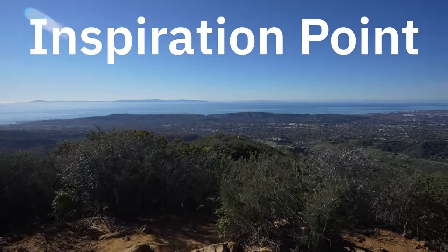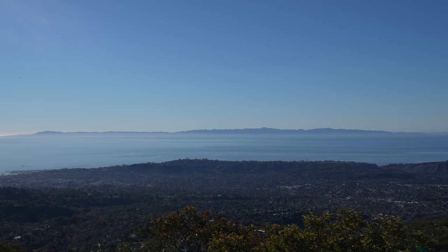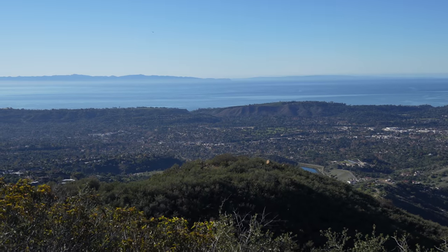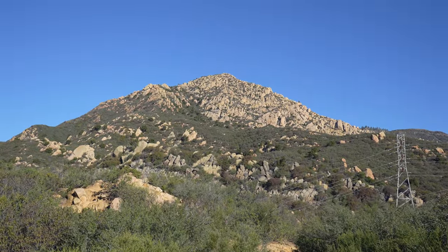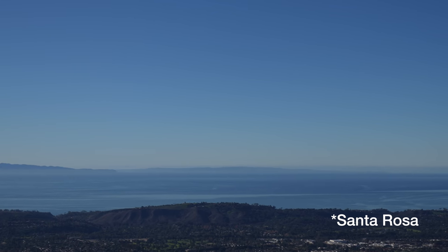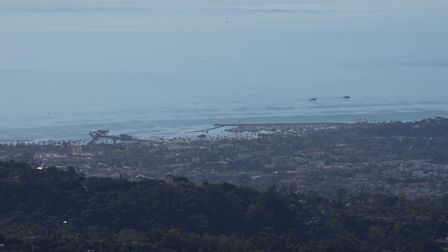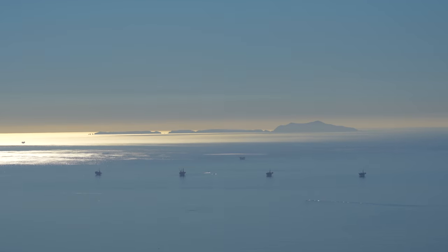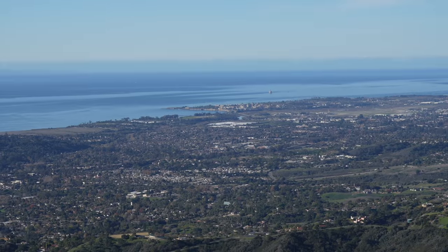We have officially made it to Inspiration Point. It's about a 180-degree view of Santa Barbara, the California coast, and Pacific Coast Highway — incredible and easily worth the effort. Look how clear the Channel Islands are out there. That is Anacapa and then that's Santa Cruz. I think you might actually be able to see San Miguel out there too. You can also see downtown Santa Barbara with the wharf and the jetty, plus a better view of Anacapa and all the oil rigs. I spent a good 20 minutes up here just soaking it in and having a snack looking out over these views.